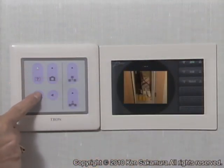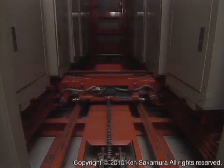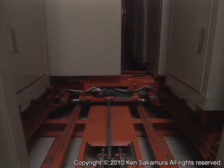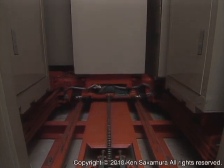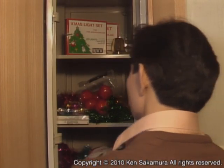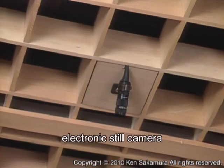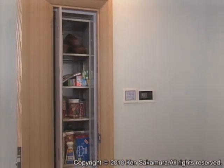The Tron Intelligent House uses a computerized storage system, or archive. The storage space is built underground and houses ten containers. You can pick out the right container by looking at photos of what is inside. The container will be lifted and you can retrieve the object you wanted. When you put something in a container, a photo is taken by a small electronic still camera on the ceiling and registered in the computer database.